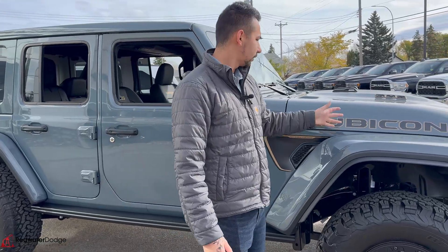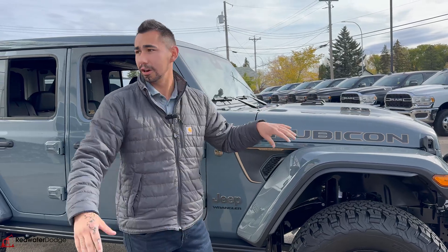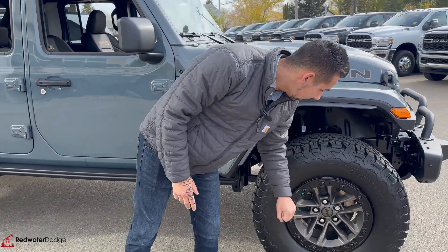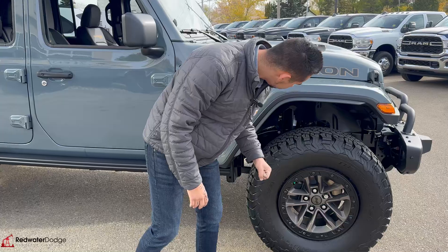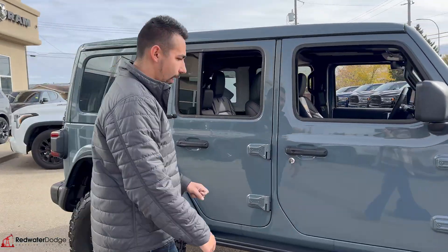You have brass — gold, I guess — accents throughout the whole vehicle. The normal Rubicon, like the one behind me, has all red accents. This is all gold to let you know you got the Final Edition. Same with the wheels — we got nice alloys in a brushed copper color. Upgraded suspension, of course, to handle that big power.